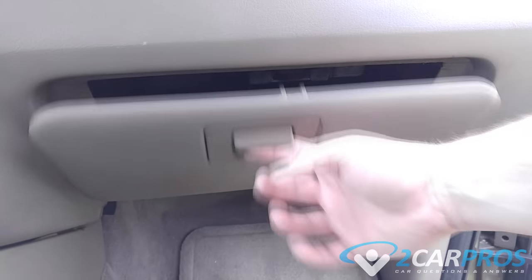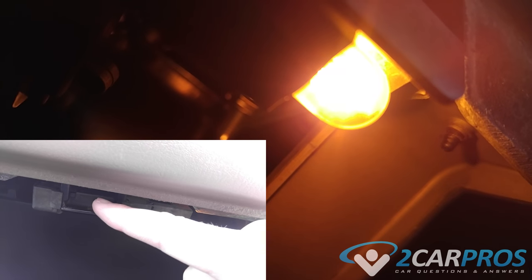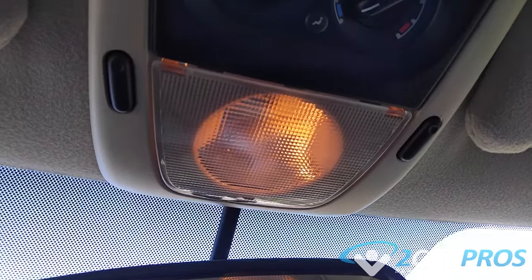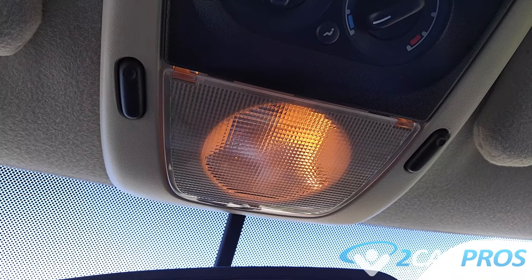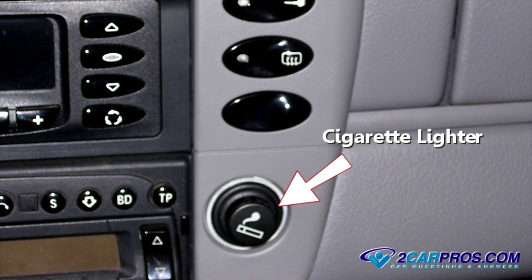The next thing we're going to check is the glove box light. In most cases this light is controlled by a small pin switch located in the box door frame. If this switch malfunctions or is misaligned, it will allow the light to stay on, draining the battery. This also applies to any other miscellaneous lights throughout the vehicle, whether inside the door or in the trunk. Make sure you check all miscellaneous light bulbs throughout the vehicle.